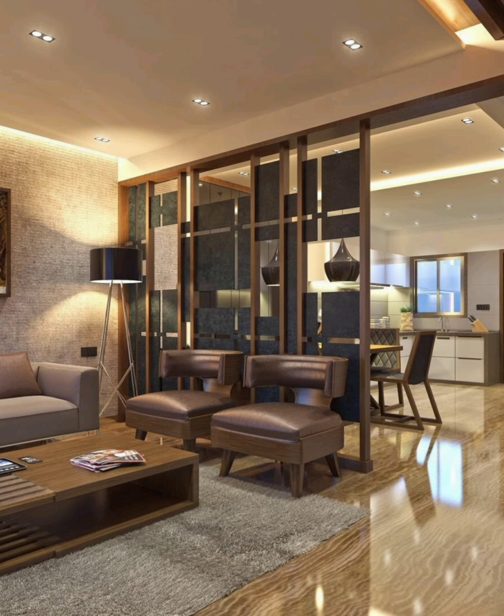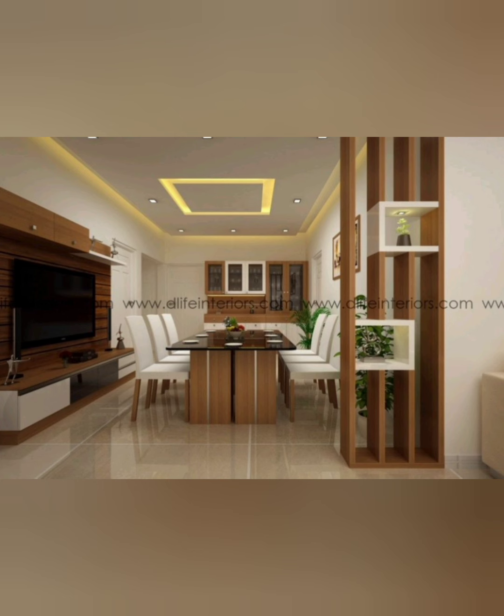Number eleven: this low marble wall conceals an office space and also acts as a mount for a flat screen.